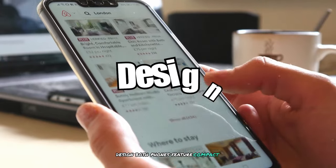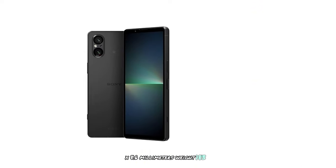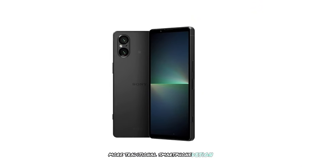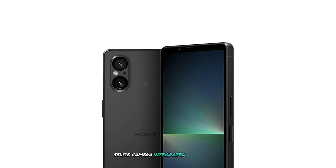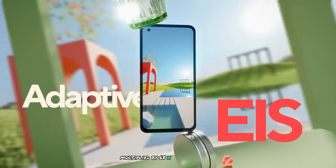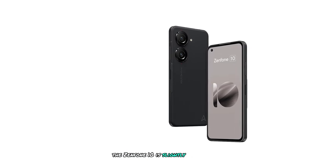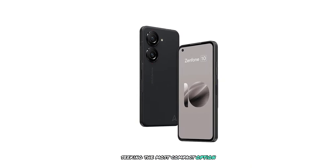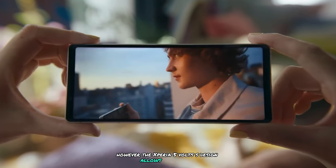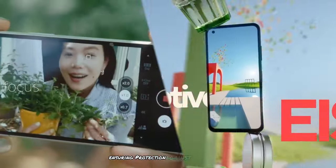Design: Both phones feature compact designs, but there are some notable differences. The Xperia 5V measures 154x68x8.6mm and weighs 183g, featuring a more traditional smartphone design with larger bezels and a selfie camera integrated into the top bezel. The Zenfone 10 measures 146x68x9.4mm and weighs 172g, with a modern design featuring smaller bezels and a hole-punch selfie camera. The Zenfone 10 is slightly smaller and lighter, which may appeal to users seeking the most compact option. However, the Xperia 5V's design allows for a clean, notch-free display. Both phones feature IP68 water and dust resistance.